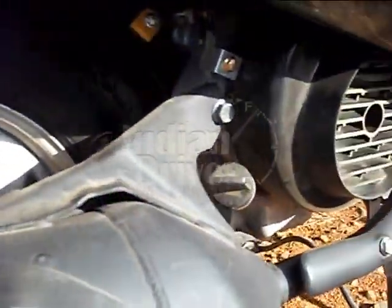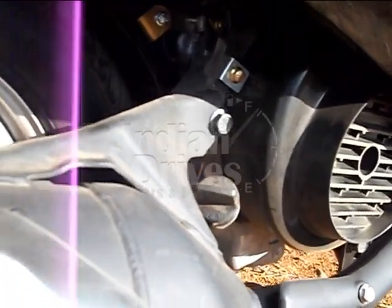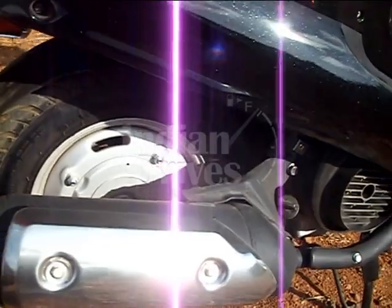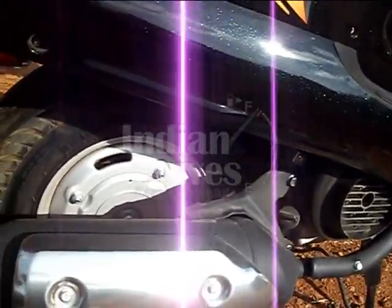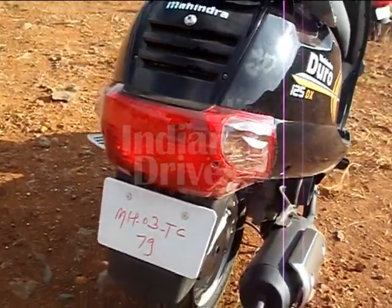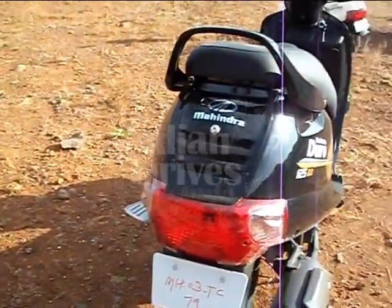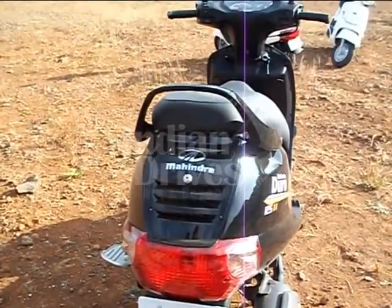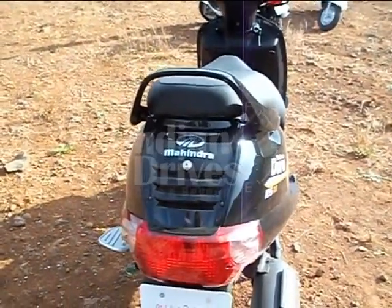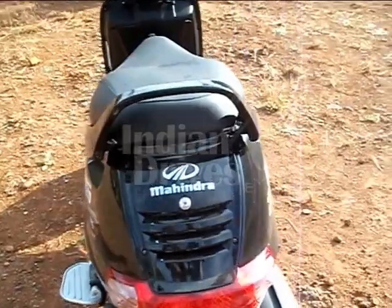Coming to the engine, as mentioned earlier, it is one of the most fuel efficient engines in India, providing up to 40 to 45 km per liter. The tail lamp has also been redesigned compared to the previous model. It is quite smooth and offers buttery acceleration.